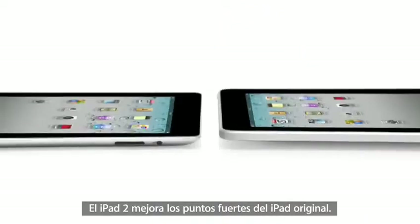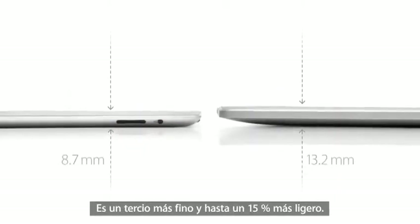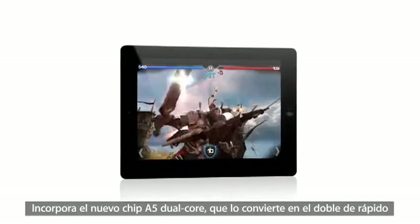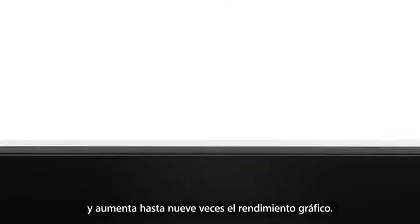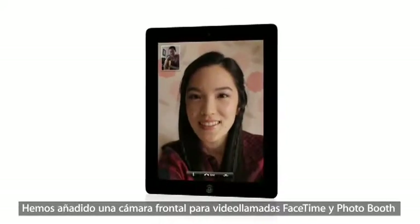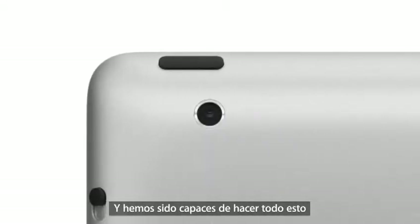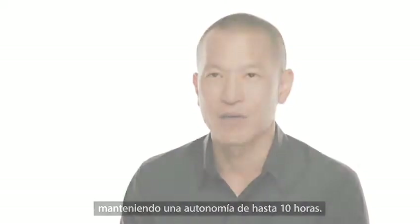iPad 2 really builds on the success of the original iPad. It's a third thinner and up to 15% lighter. It has an all-new dual-core A5 chip, which is up to twice as fast with up to nine times the graphics performance. We built in a front-facing camera for FaceTime and PhotoBooth, and a rear-facing camera that shoots HD video. And we've been able to do all of this while still maintaining up to 10 hours of battery life.